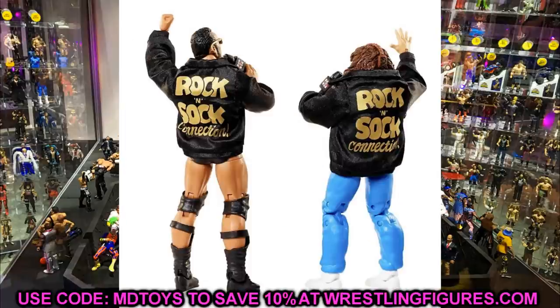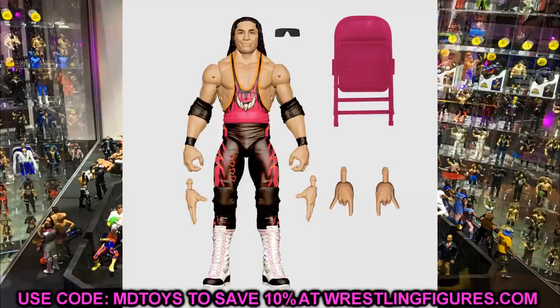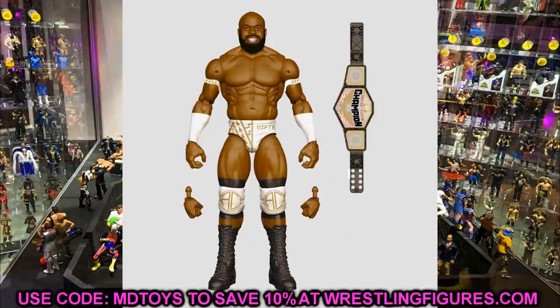Some things we've already seen — like the Rock and Sock two-pack mock images — I don't think they would reveal the same thing again. Anything we see will probably be things we've already seen in render form that we haven't yet seen in full concrete plastic. They may also drop a surprise on us with something we haven't even seen yet, which would be really cool.